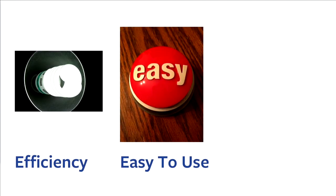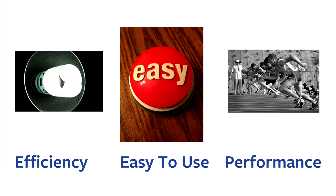In order to achieve this, we plan to focus on three major things: efficiency, making it easy to use, and improving the performance. These are the three things we're going to focus on, and I'll go through them one by one.